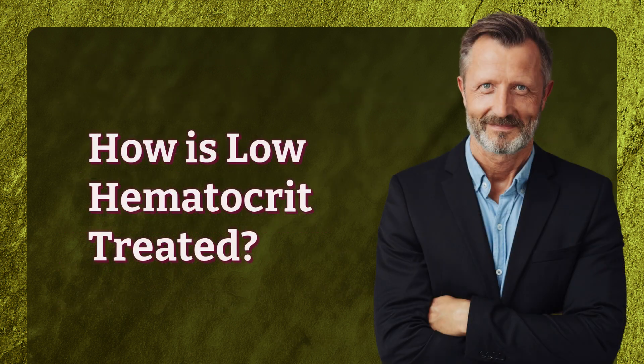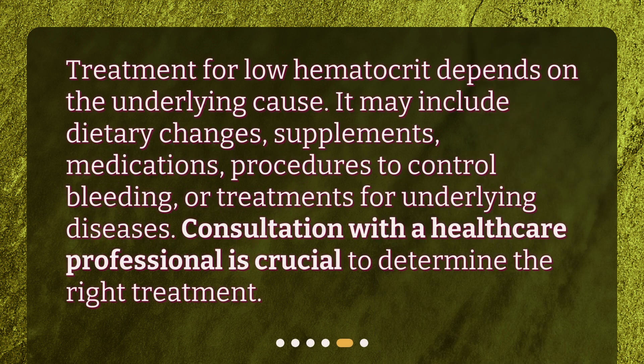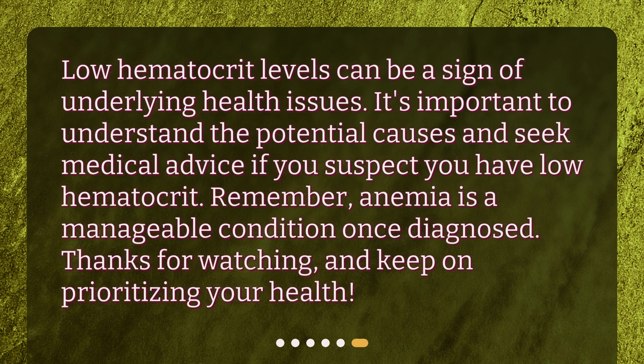How is low hematocrit treated? Treatment for low hematocrit depends on the underlying cause. It may include dietary changes, supplements, medications, procedures to control bleeding, or treatments for underlying diseases. Consultation with a healthcare professional is crucial to determine the right treatment. Low hematocrit levels can be a sign of underlying health issues, so it's important to understand the potential causes and seek medical advice if you suspect you have low hematocrit. Remember, anemia is a manageable condition once diagnosed.